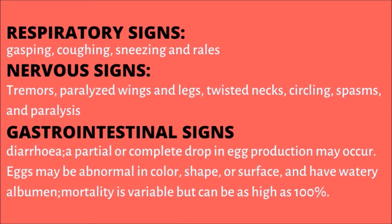Nervous signs include tremors, paralyzed wings and legs, twisted necks, circling, spasms, and paralysis. Gastrointestinal signs include diarrhea, partial or complete drop in egg production. Eggs may be abnormal in color, shape, or surface.